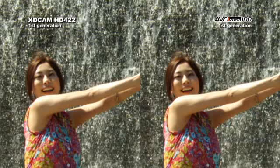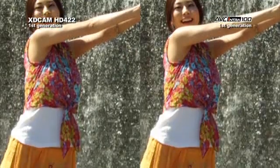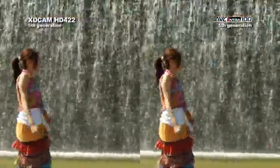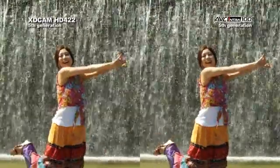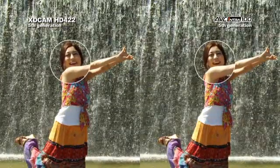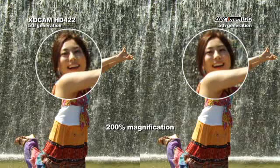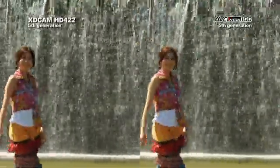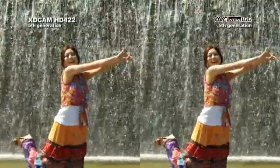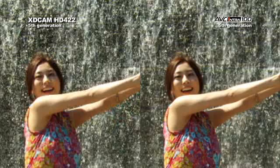AVC Intra retains the full data of each frame so the integrity of the image is preserved. This problem intensifies with every generation you create. With five cycles of Long-GOP MPEG-2 re-encoding, the artifacting and macro blocking on the XDCAM HD422 image are substantial. The AVC Intra 100 image continues to retain its clarity and integrity because intra-frame codecs are robust and designed for high-end production, maintaining extremely high levels of quality generation after generation.